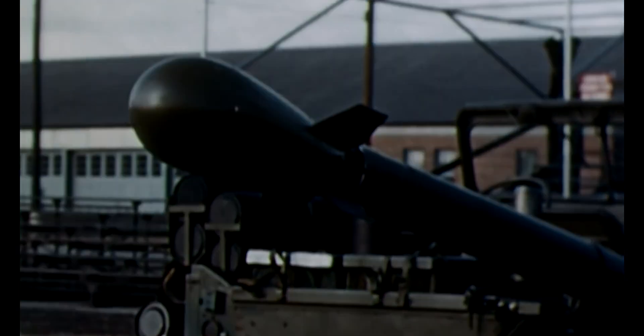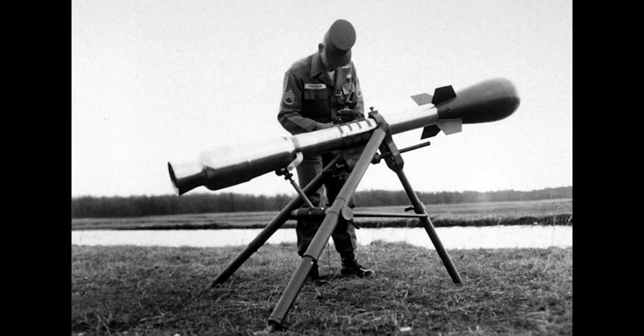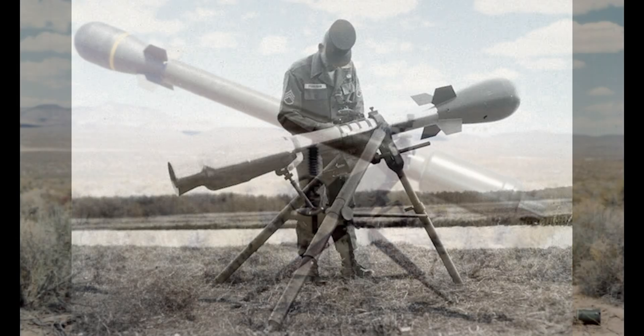For 10 years, soldiers were equipped with these systems in Guam, Hawaii, Okinawa, and South Korea.